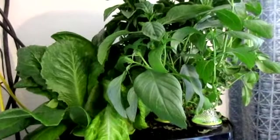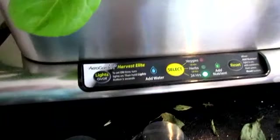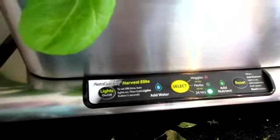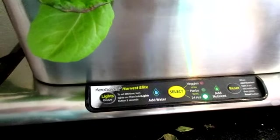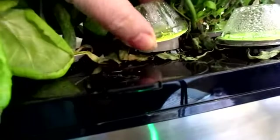I have noticed since the lettuce got tall that it is sucking up a lot more water. The water replacement indicator is blinking, and I'm having to replace the water quite a lot more than I was when these were tiny, which makes sense.